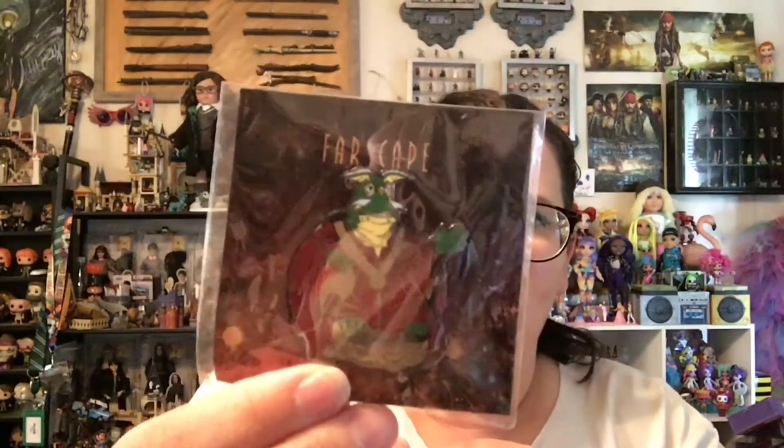We also have a pin from Farscape — it's a really heavy, nice pin. This looks like it was a Loot Crate item. I don't know what Farscape is, so I can't give you any more information. That was it — just those four items. We got some pretty good stuff. I'm still confused as to how the Harry Potter item fit into this bag, but again, not mad at it. I hope you guys enjoyed this video. Thank you for watching. Please like, share, comment, subscribe, and do what makes you happy. I'll see you next time. Bye guys!